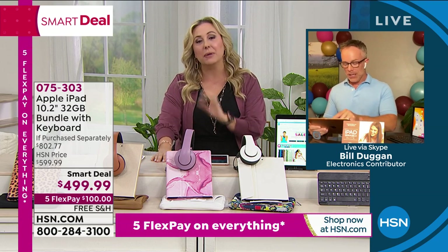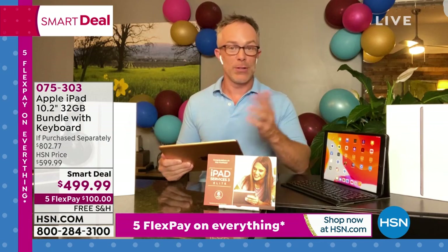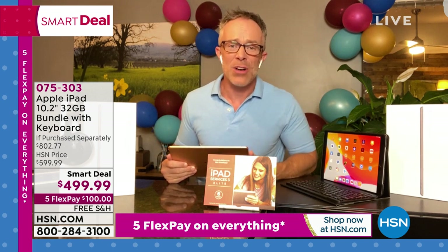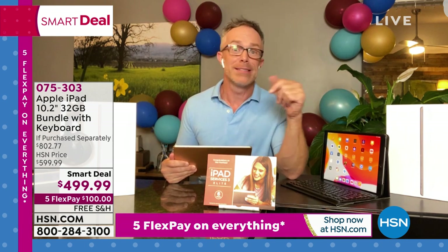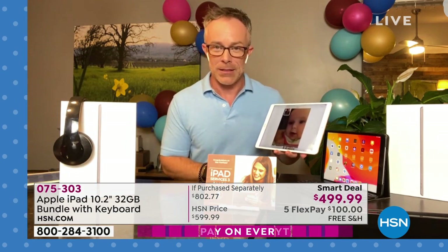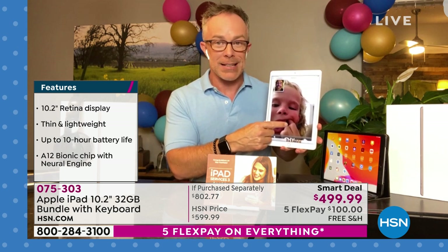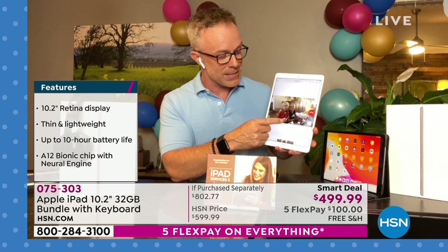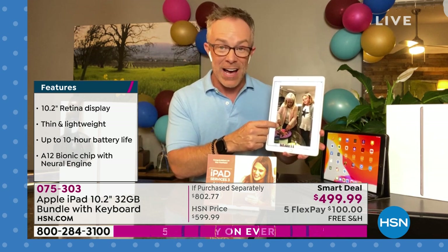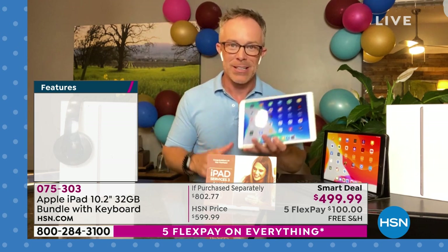Seeing someone's face is a big difference from getting a text. Bill and I used to see each other in the makeup room and on set, and this is how we stay connected. FaceTime has evolved — back in the day it was a little grainy, but now I can see loose teeth that fell out, kids opening packages, I can screen-grab and take photos. You're not together but you're connected with quality and clarity.